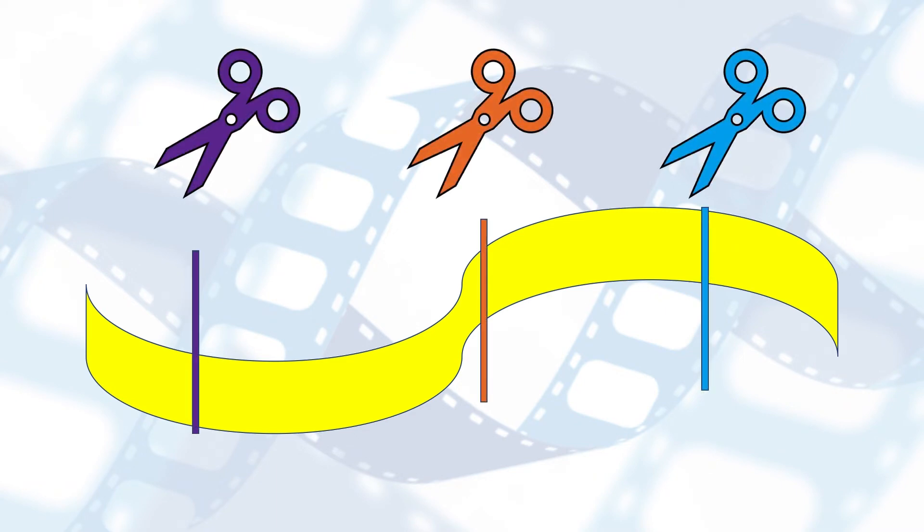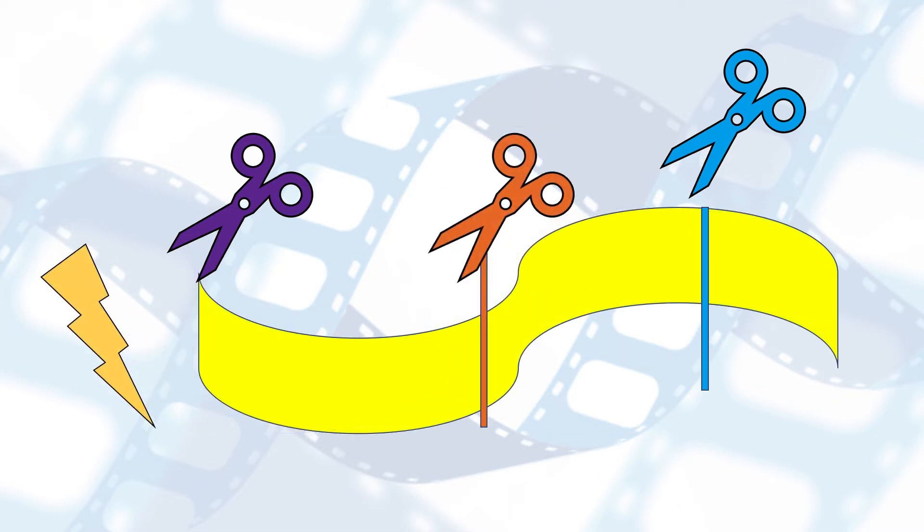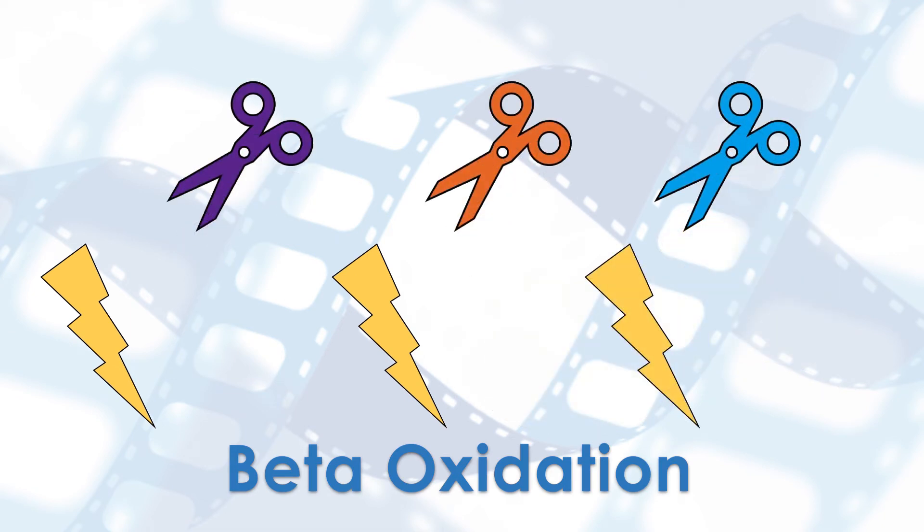Think of fat as a strip of paper. Your body has specific enzymes that act as molecular scissors to cut that strip into smaller pieces. Each scissor, or enzyme, can only cut the strip at a certain length. With each snip, more energy is created. This process of snipping fat into small enough pieces for energy is called beta-oxidation.